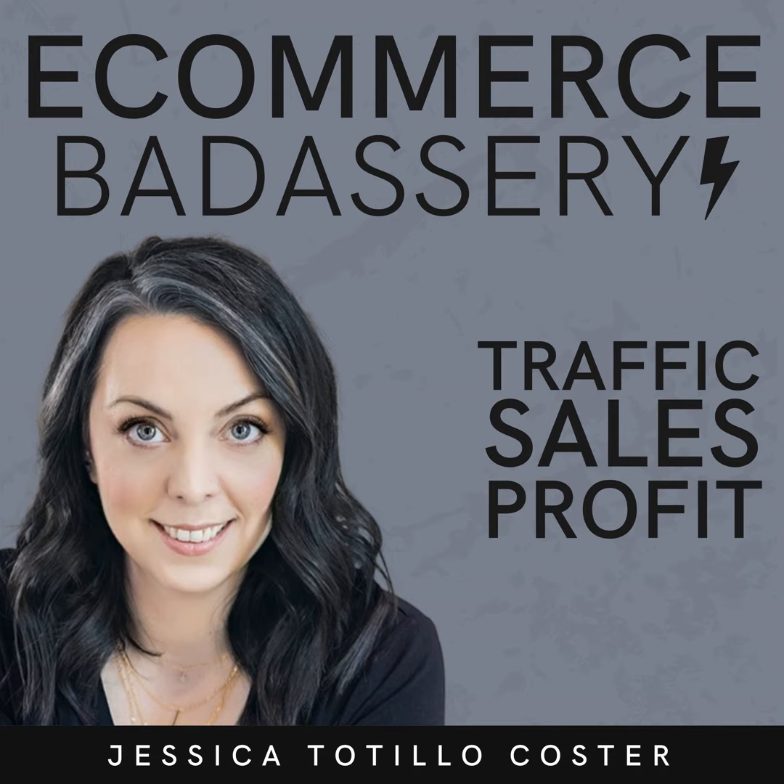Welcome back to the eCommerce Badassery Podcast. I'm your host, Jessica Totillo-Coster. It's that time of year again. Shopify Editions Winter 2024 went live on January 31st, which brings 100-plus updates for the Shopify platform to streamline your operations and marketing. We're going to go through some of the biggest highlights here together, but make sure you check the show notes for additional resources and to learn more about what was released.